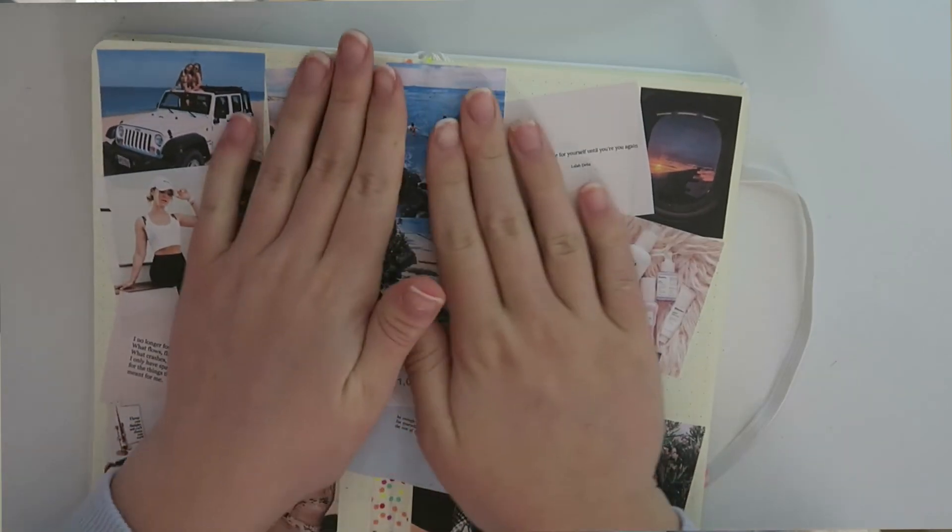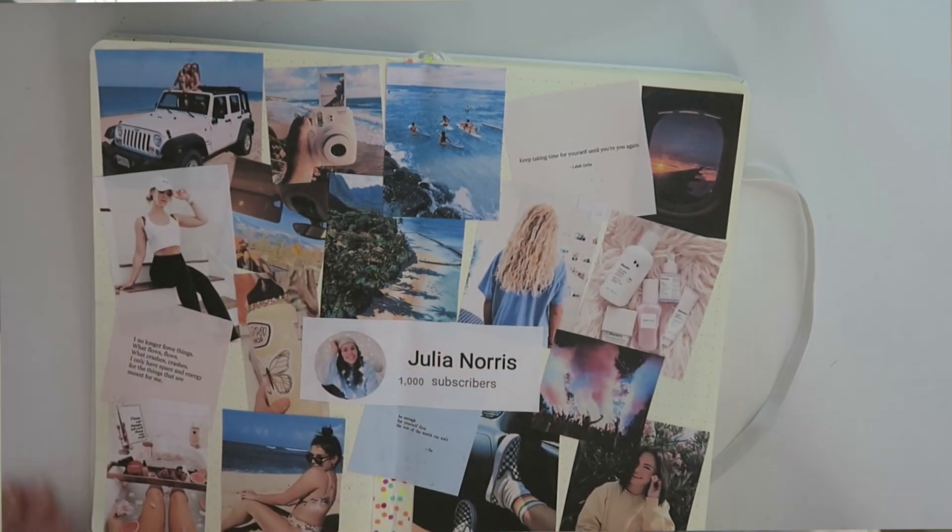That is everything I'm putting on my vision board. My voice is like shot now — I can't talk anymore. I hope I didn't miss anything. Sorry, my camera cut off. I hope this inspires you guys to make your own 2020 vision board and to dream big, and to not let anyone tell you that you can't. I love you guys — thank you so much for supporting me. Here's to a good year. I'll see you guys in my next video. Peace.